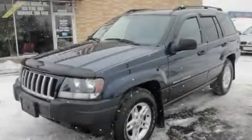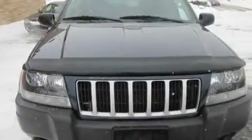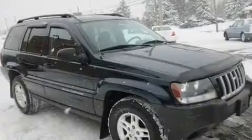This is a 2004 Jeep Grand Cherokee for when safety, size, and space are of importance. It has a six-cylinder engine and an automatic transmission.